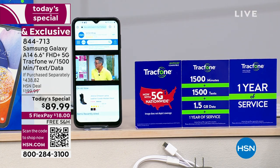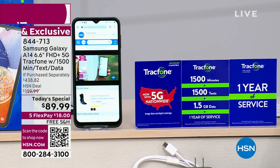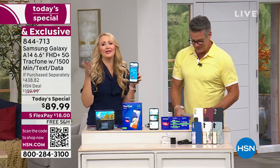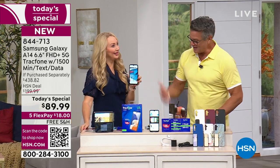Not getting a bill every month — it's such a nice feeling. So freeing. I feel free not having a phone bill. What a relief. Not many things in life you can say that about anymore. I mean, everything goes up — not this.